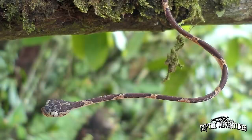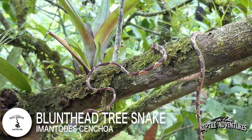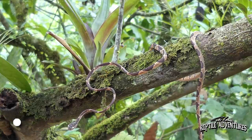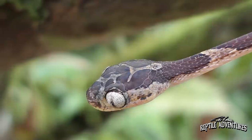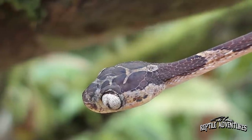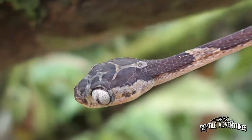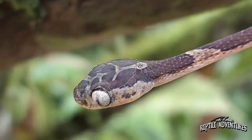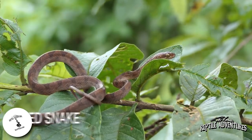This is a blunt head tree snake. These are amazing snakes that are almost completely arboreal. Look at that thin body and that huge head. In that huge head, look at those huge eyes — they make up almost 25% of its head size. Blunt head tree snakes are rear-fanged and they're mildly venomous, but that venom is not considered to be of any consequence to humans.